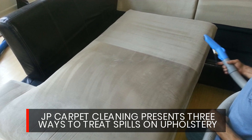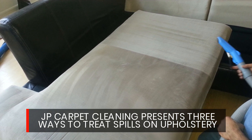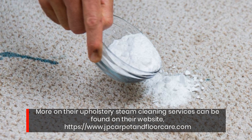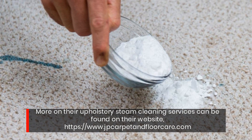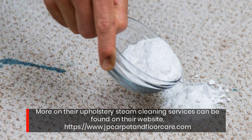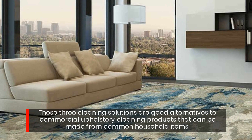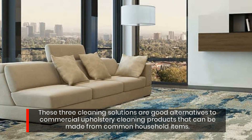JP Carpet Cleaning presents three ways to treat spills on upholstery. More on their upholstery steam cleaning services can be found on their website at www.jpcarpetonfloorcare.com. These three cleaning solutions are good alternatives to commercial upholstery cleaning products that can be made from common household items.